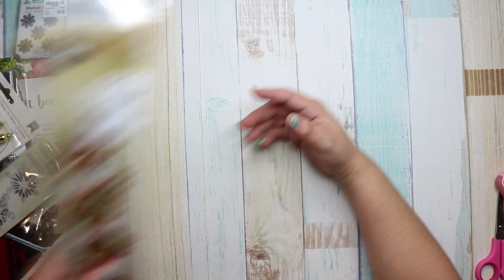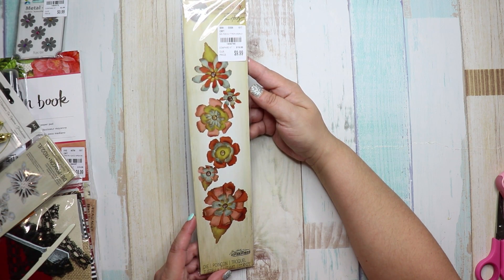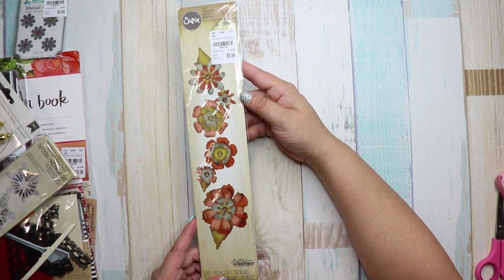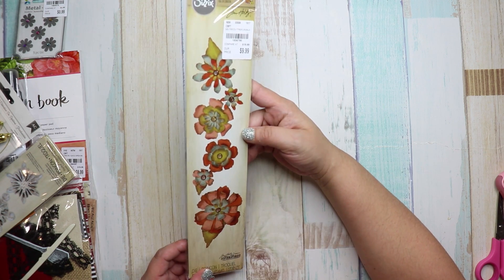Next I got these, also $9.99 compared to $20.00. The number is 1856790, and it's the flower die cutouts — it cuts a lot of pieces so you can make your own flowers and layer them.